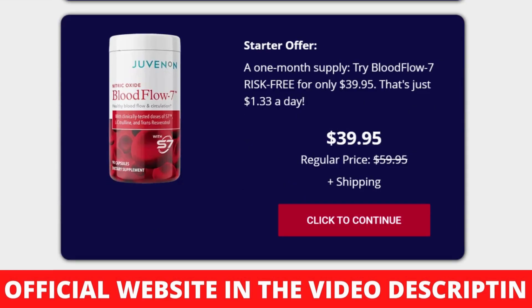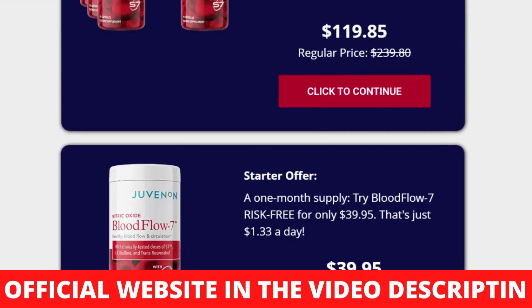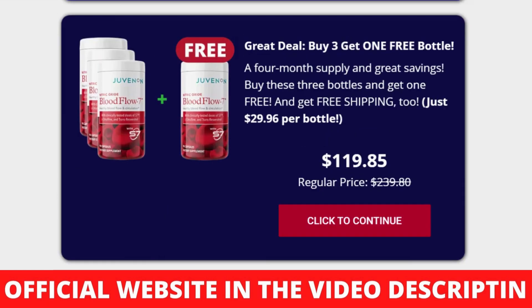For Juvenin Blood Flow 7 to work, you need to take the treatment seriously. You need to take it every single day — 3 capsules of Blood Flow 7 with a large glass of water daily — or else you won't see great results and you'll get frustrated. You can see the initial results in the first month of using this product. Also important: Juvenin Blood Flow 7 has no side effects since it is natural.